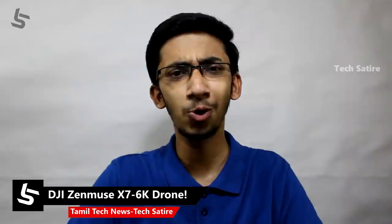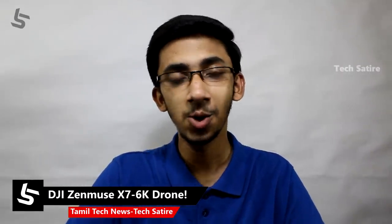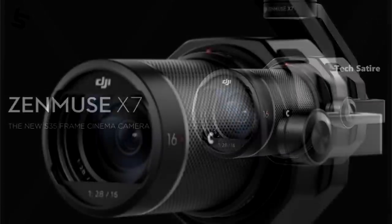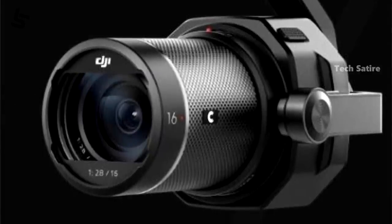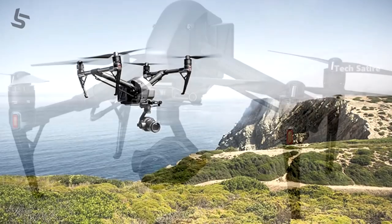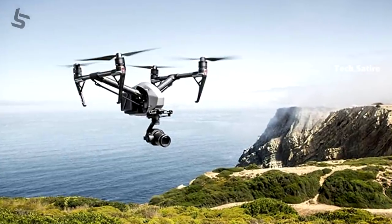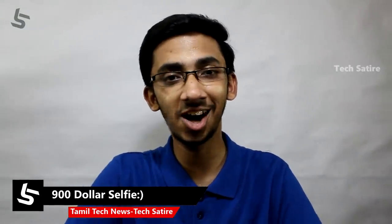The DJI Zenmuse X7 is priced at $6k and produces 6K RAW footage. There is also footage from the Zenmuse X7. This is the drone and the lens is made.